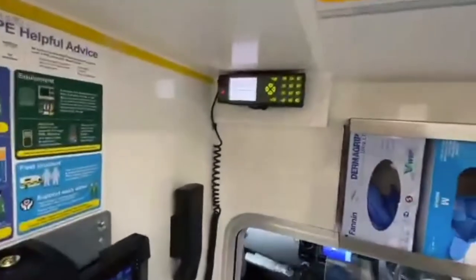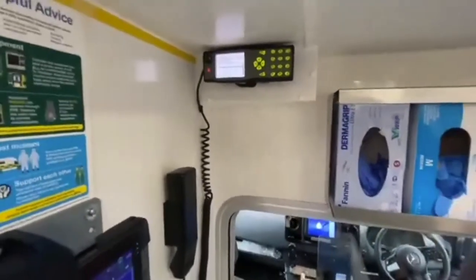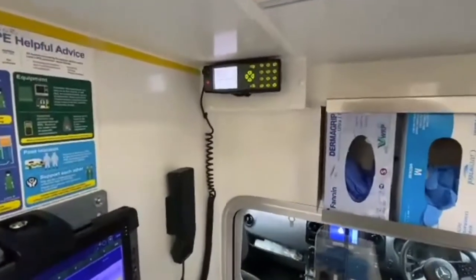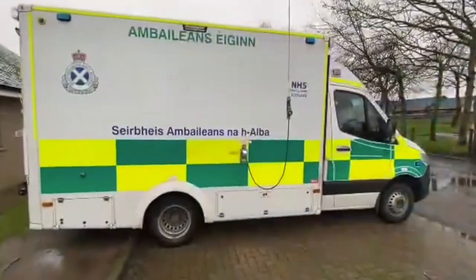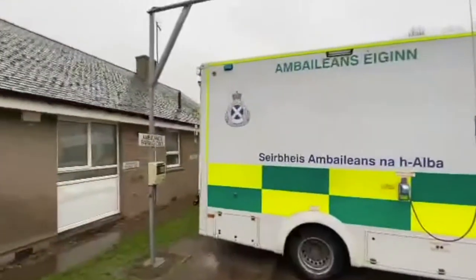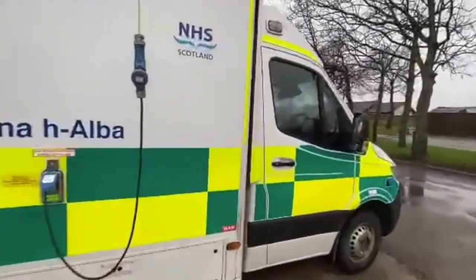Up here is our radio. We use that to contact the hospital — we might need to radio ahead to say we're coming in with a patient in a specific condition so the hospital can get ready. All our vehicles carry a lot of equipment that needs battery power, so when we're on station we plug the ambulance into this big cable here so it keeps it nicely charged up and ready to go at all times.